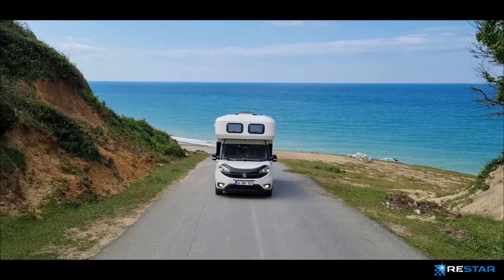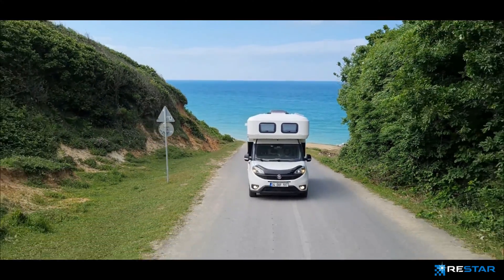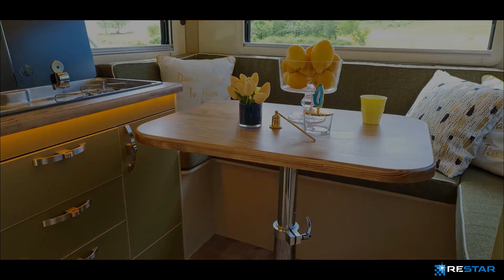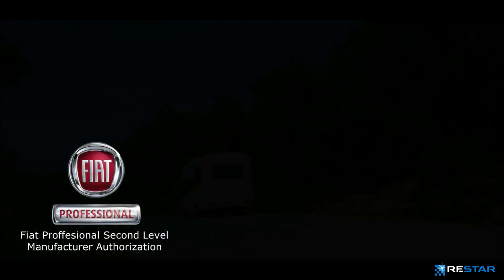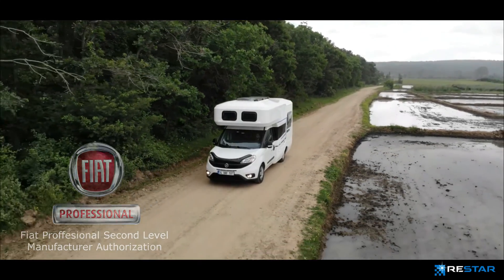In 2019, Ronin, the first motorhome model under the Hotemobile brand, was put on sale. For the Ronin and Ronin XL models produced on the Fiat Pratico platform, ReStar was entitled to be the manufacturer with the European Type Approval Certificate, with the second-level manufacturer authorization from the Fiat brand.